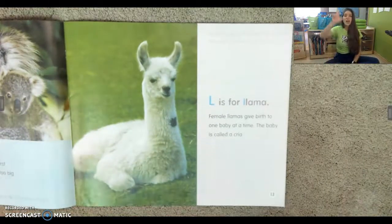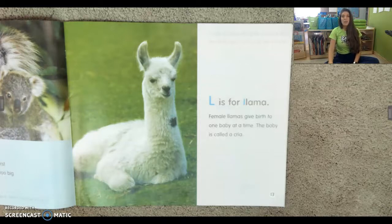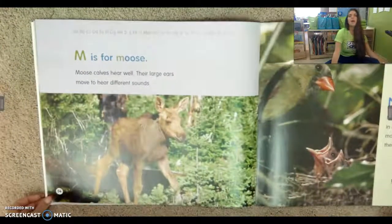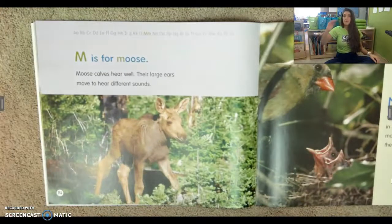L is for llama. Female llamas give birth to one baby at a time. The baby is called a cria. M is for moose. Moose calves hear well. Their large ears move to hear different sounds.